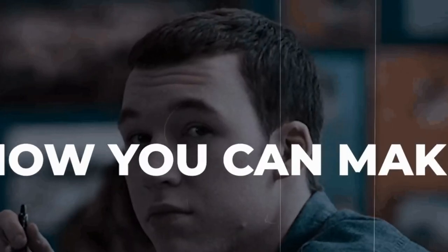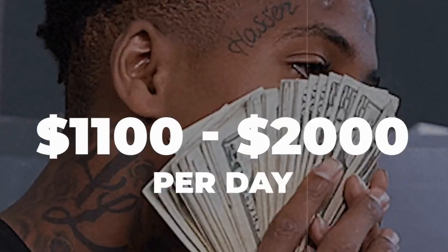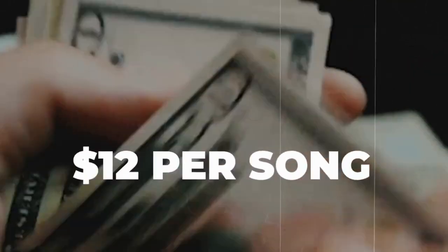In this video, I'm going to show you how you can make $1,100 up to $2,000 every single day just by listening to music. Imagine that. Today I'm going to show you how you can get paid $12 per song that you listen to. I'm also going to show you an app that you can use on top of this method to earn even more money. That's why I mentioned $1,000 to $2,000 every single day listening to music.